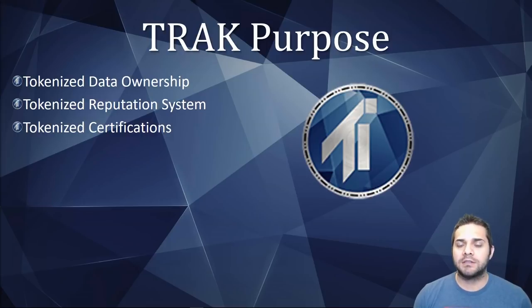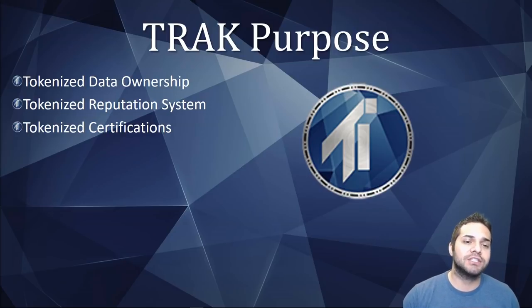What about the Track token purpose? We have tokenized data ownership — the platform allows you to incentivize your data to create a model portfolio and also monetize it using a financial institution. We also have a tokenized reputation system: the better you perform, the better your Track Invest score, which is linked to higher earning opportunities and getting listed on suggested engines, earning more followers and track fees in track tokens. And then there are certifications — you can use the track token to pay for course fees, and once you obtain defined benchmarks you earn certifications on the blockchain network.